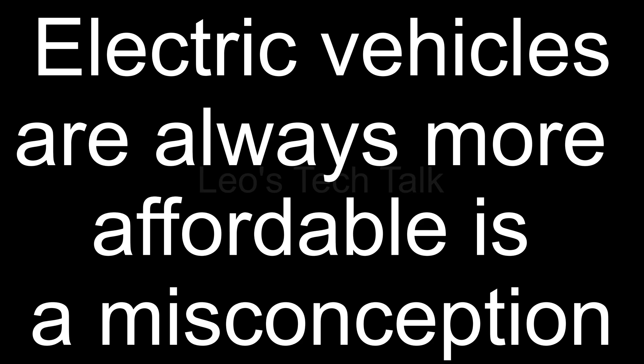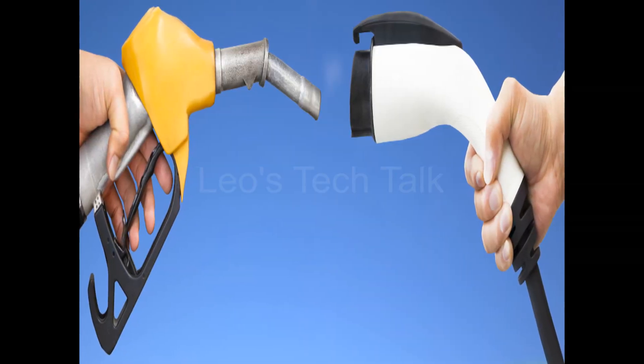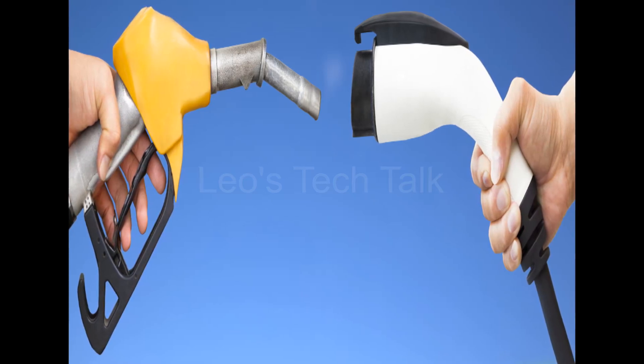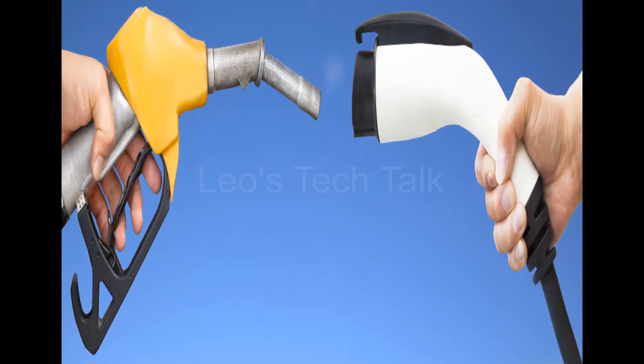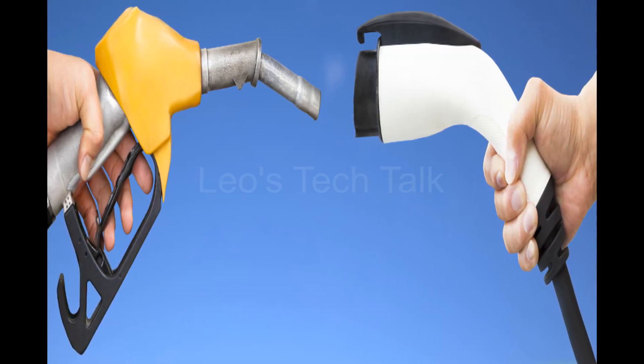This video is to explain that the notion that electric vehicles are always more affordable is a misconception. Internal combustion engine vehicles have been in use for decades and depend on natural resources for fuel, which are diminishing. The need for finding an alternative is urgent and crucial. Electric vehicles are emerging as a vital technological alternative for the future. While EVs offer many benefits, their true cost depends on a variety of factors that we will break down.